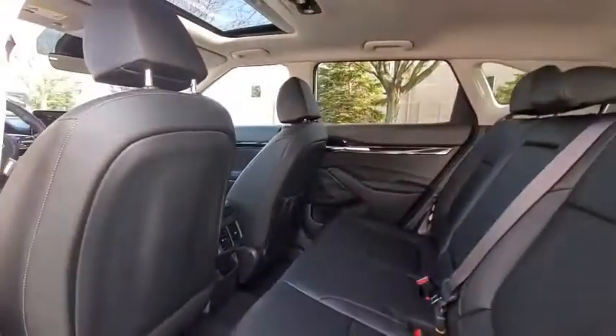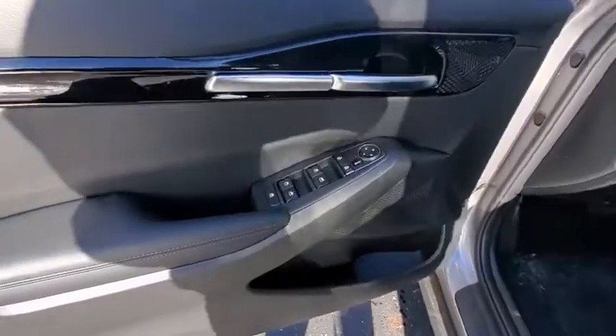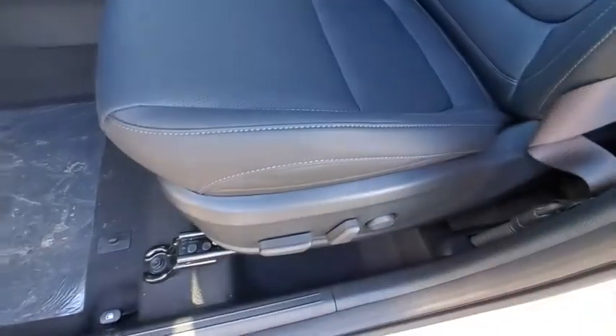Panic alarm, overhead console, tachometer, remote keyless entry, leather seats, carpeted floor mats. Take this vehicle for a spin and see why so many shoppers are now proud owners.